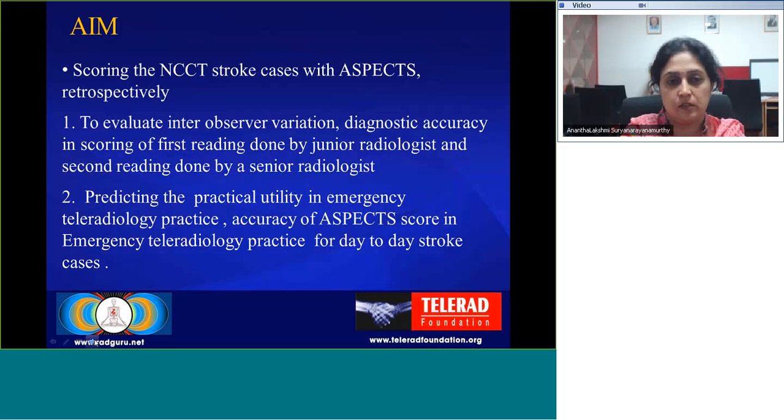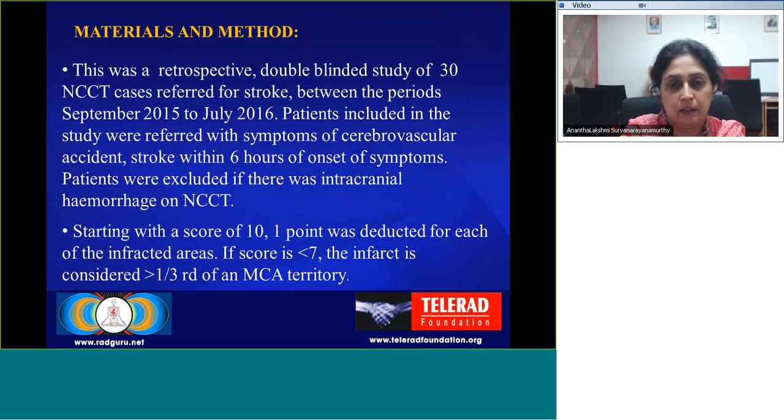The aim of our study was to score non-contrast CT stroke cases with ASPECTS retrospectively in order to evaluate interobserver variation and diagnostic accuracy in scoring — first reading done by a junior radiologist and a second reading done by a senior radiologist — and to predict the practical utility and accuracy of ASPECTS scoring in emergency teleradiology practice for day-to-day stroke care.